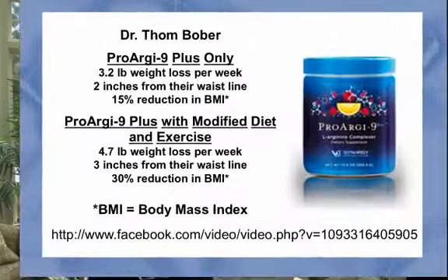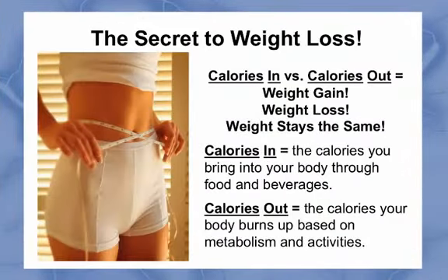The first is the secret to weight loss. The following slide reveals the secret. Calories in versus calories out equals weight gain, weight loss, or weight stays the same. The formula is that simple, and the secret to weight loss is in how to apply the formula.